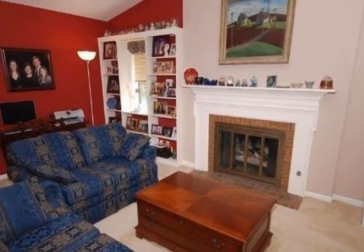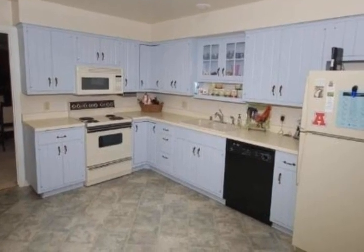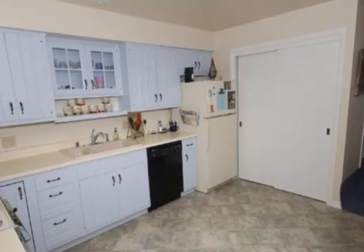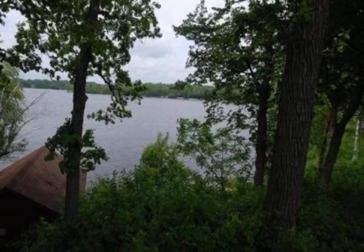This ranch-style condo features two bedrooms, two bathrooms, an oversized living room with gas fireplace and built-in bookcases. Spacious kitchen, main-level laundry, bright sun room with skylights, lake views, partially finished lower level with a rec room and den, and a two-and-a-half car garage.